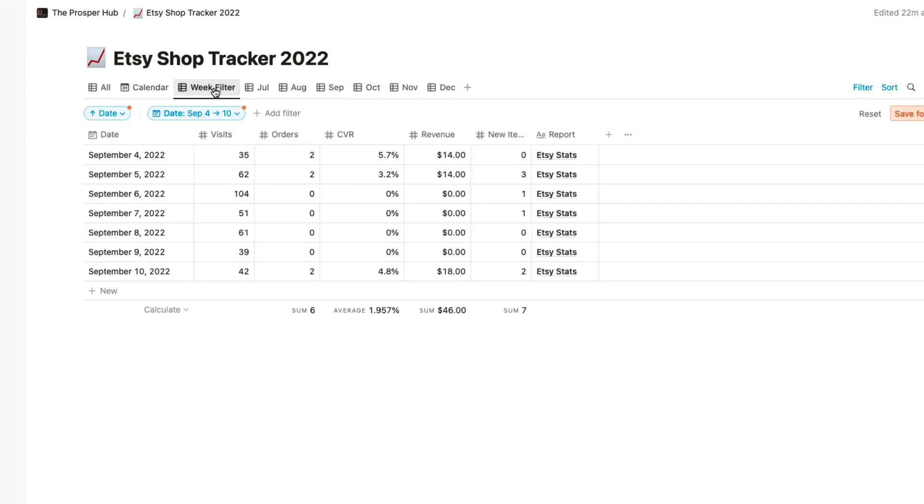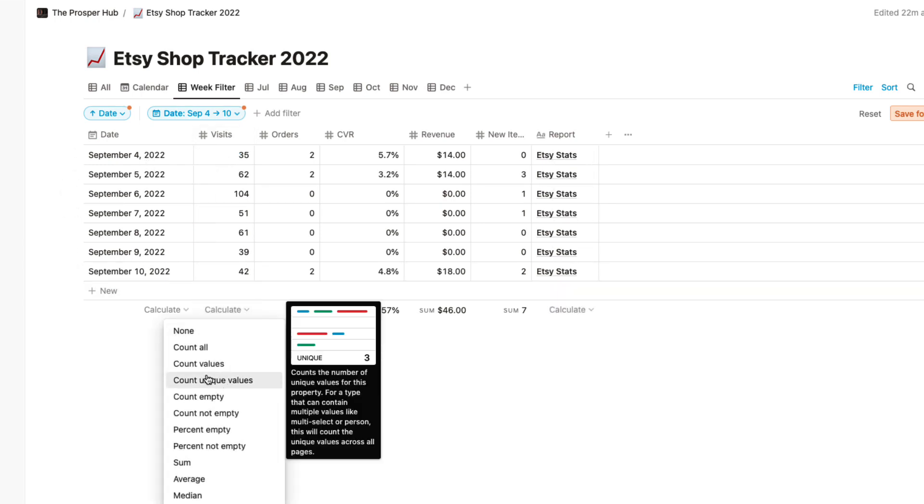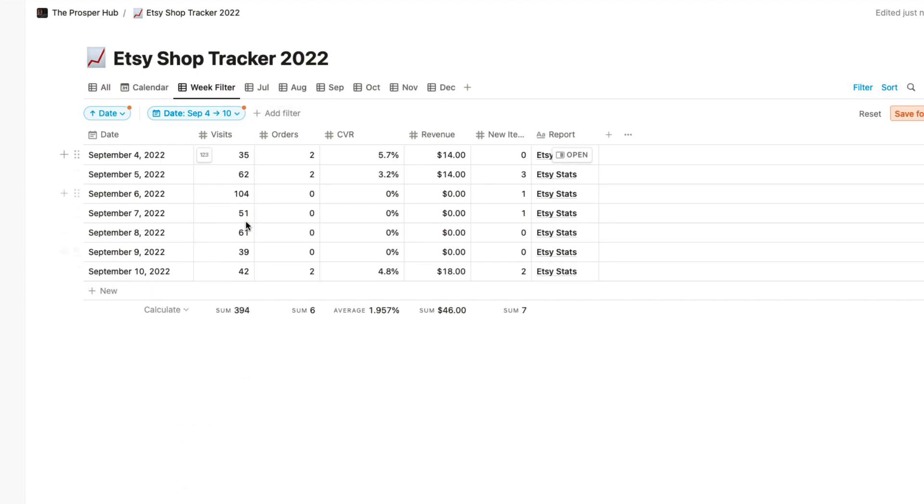Week seven runs from Sunday September the 4th through Saturday — Sunday, Monday, Tuesday, Wednesday, Thursday, Friday, Saturday. Here are the stats: I had a total of 394 visits this week, a total of six orders, a conversion rate of 1.957%, revenue of $46 for the week, and I uploaded seven new items this week.